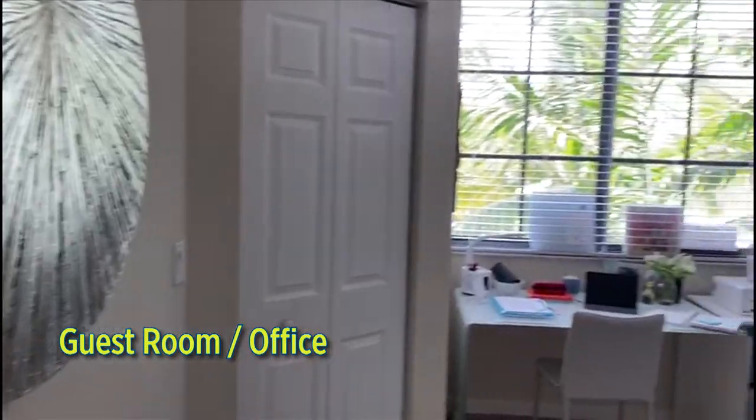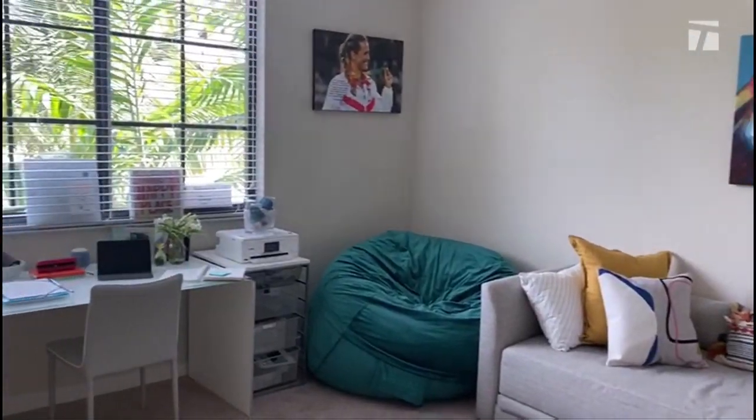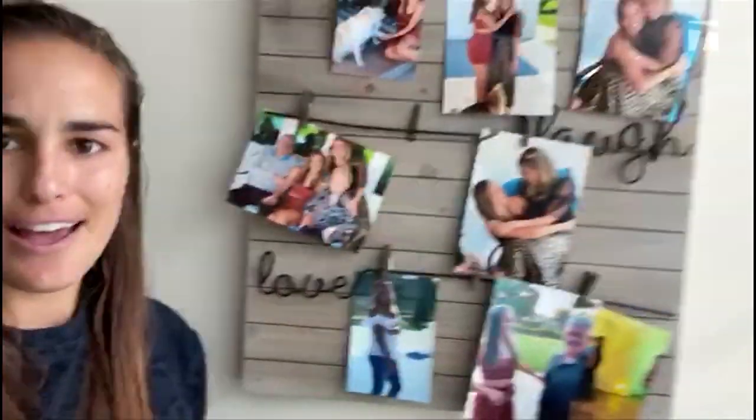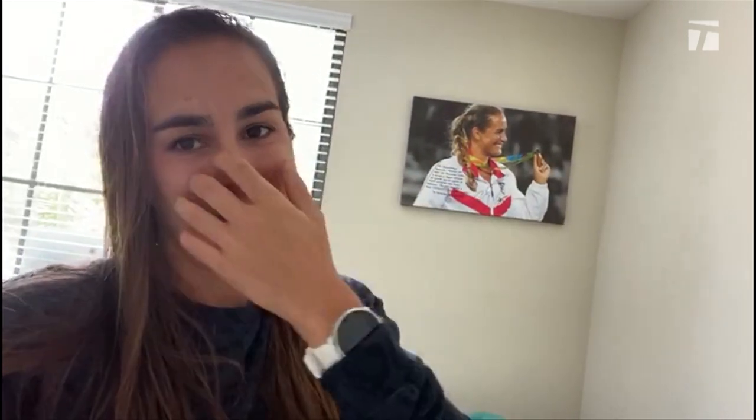This is the guest room, so this is my office space. I have my printer when I need it, I have all the cabinets here. You can see I have my planner — I am currently preparing my final for Harvard, my final presentation. It's always really important for me to have memories, reliving some of my best moments, and obviously the big one up there on the wall: winning the gold medal, which is pretty cool. And that's the guest room's office.